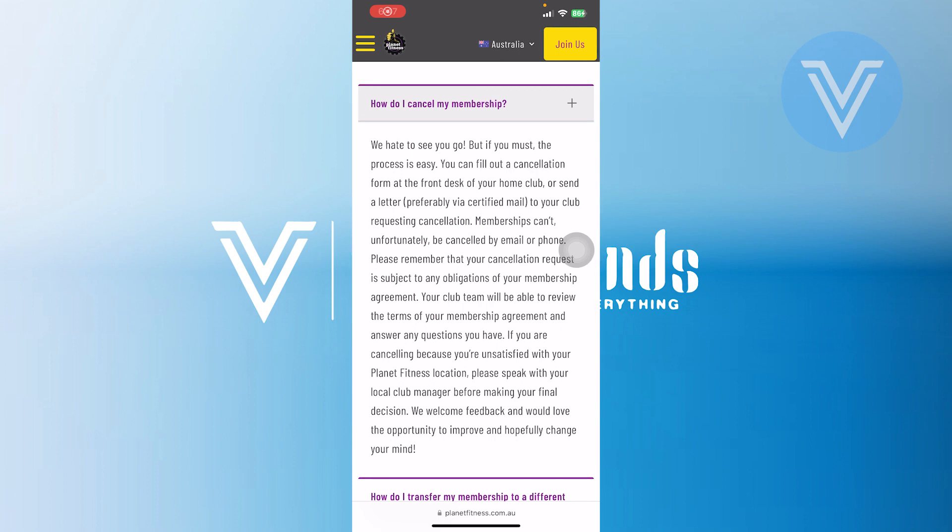To initiate the cancellation, it is recommended to contact your specific club directly. One method to cancel is by visiting the club in person — approach the front desk and request to terminate your membership. Alternatively, you can draft a formal letter addressed to your home club expressing your desire to end the membership. Another effective option is sending an email directly to the club or reaching out via social media like Facebook Messenger or WhatsApp.